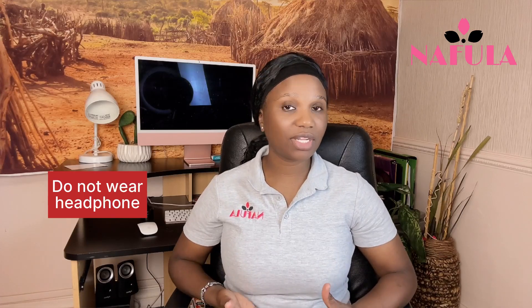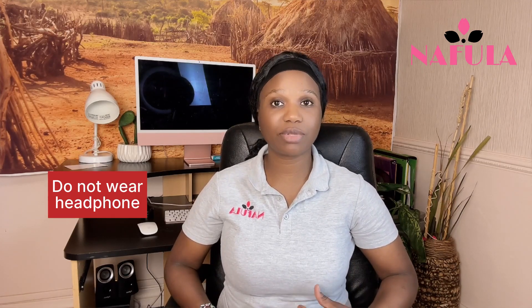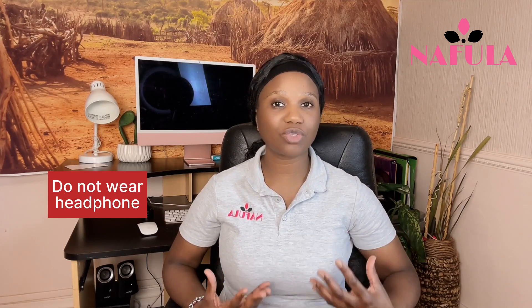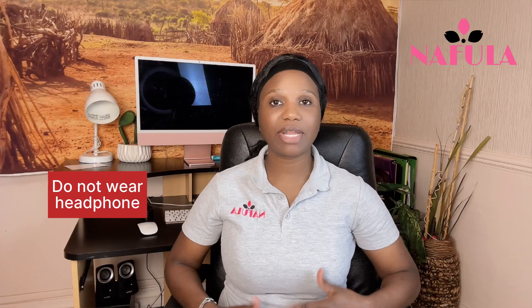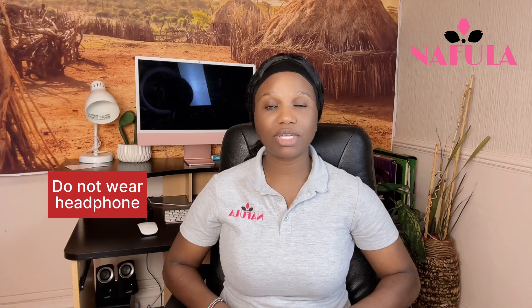One requirement involves headphones. Some people love wearing earpods and all that, but they're not allowed in a DV lottery picture. Remove those headphones — you don't need them. You can remove them for a few minutes until you take the picture, then put them back on. If you're wearing a hearing device like hearing aids that you actually cannot take off, you can probably get away with taking a picture with them.